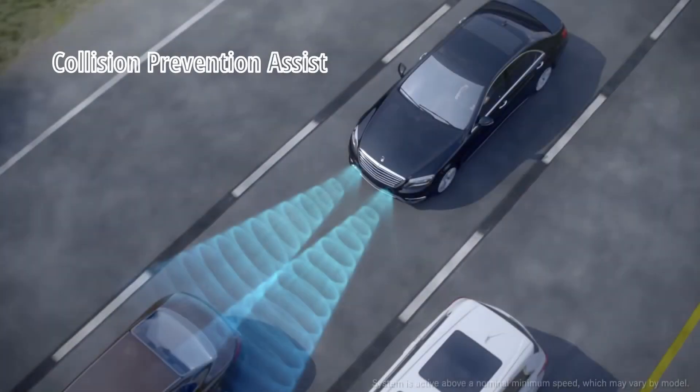Hi everyone, this is ECU Boots and today we're going to show you a hidden feature called Collision Prevention Assist on our Mercedes E200 W212, as well as a coding procedure to make these features more sufficient.